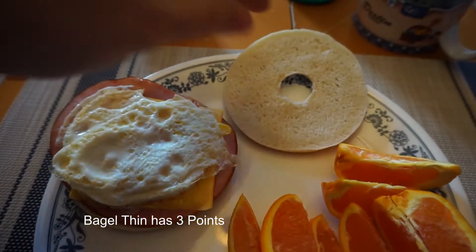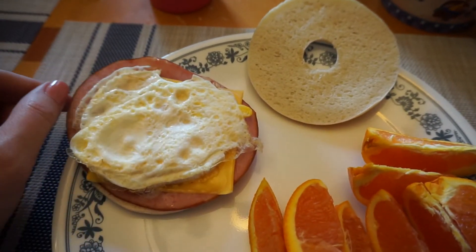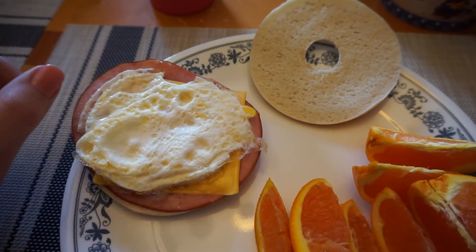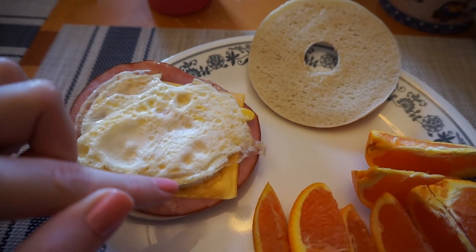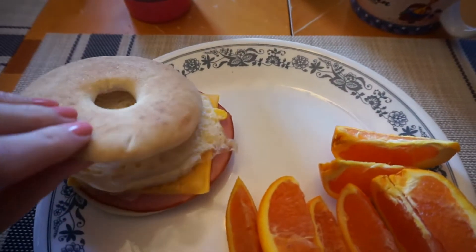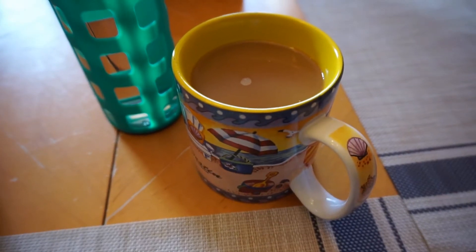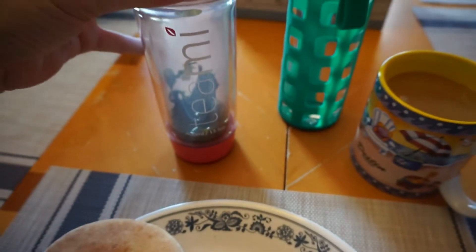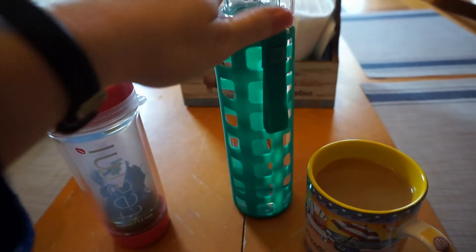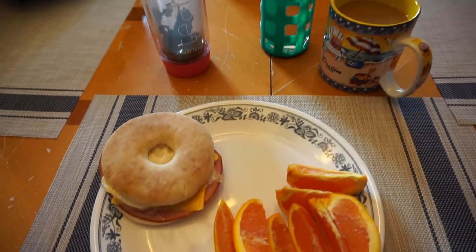For breakfast I'm having a bagel thin topped with one ounce of Frick's ham — you can have two ounces for zero points — plus a slice of Velveeta cheese for one point and an egg for zero points, so four points for the sandwich. I'm also having an orange and coffee with two tablespoons of Nut Podge creamer for one point, and I already had my Teami for zero points. I've got my 20 ounces of water too, so this is a five-point breakfast.